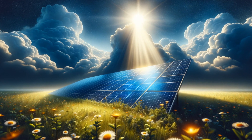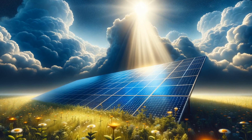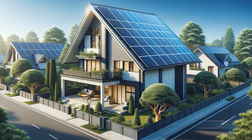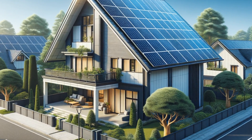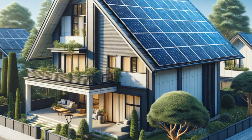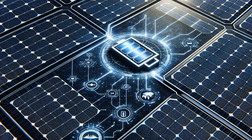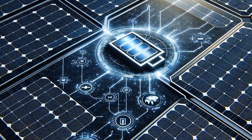As we pivot from the gusts above to the light above, let's talk about solar energy. Solar panel technology has seen an incredible trajectory of innovation in recent years. From the silicon photovoltaic PV panels we're familiar with, to the emergence of thin-film solar cells, solar tech is becoming more versatile, cost-effective, and powerful. And it's not just about the solar panels themselves — entire solar power systems are becoming smarter, with battery storage solutions and solar management software enhancing efficiency like never before.